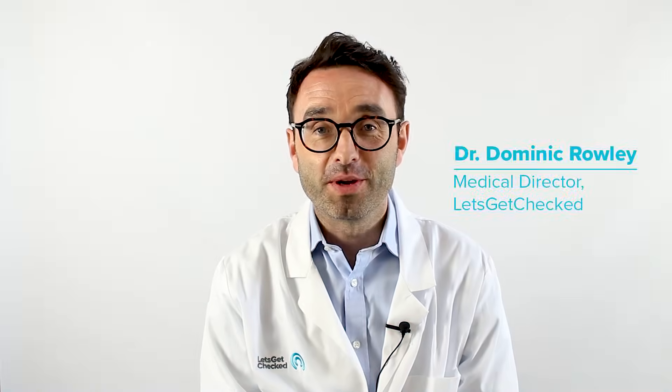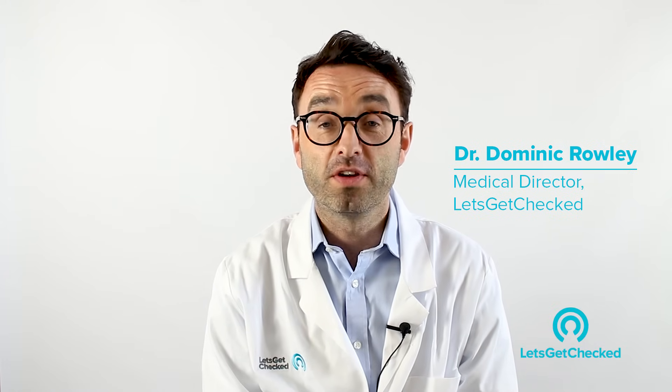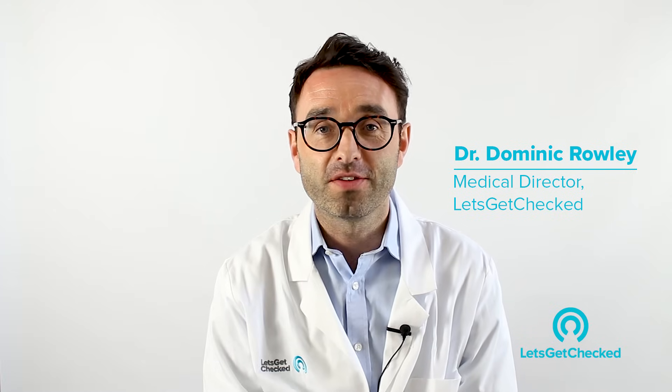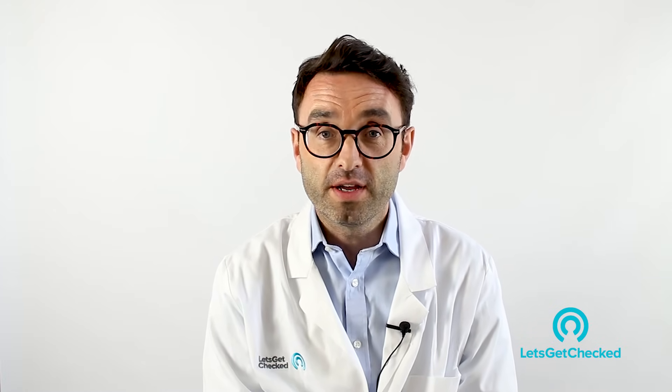Hi, my name is Dr. Dominic Rowley and I'm the medical director of letsgetchecked.com. I'm also a consultant physician in genital urinary medicine, which in other countries is called infectious diseases. I'm here today to talk to you about gonorrhea infection.